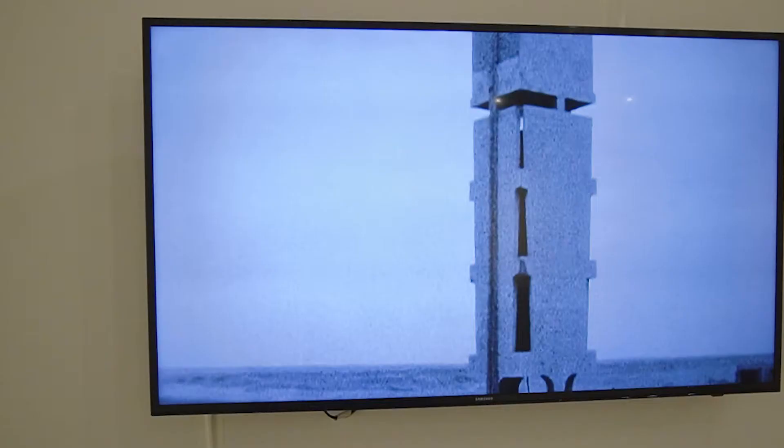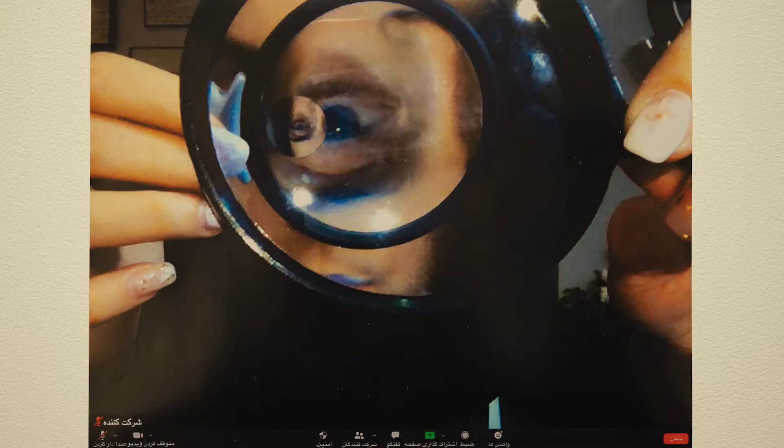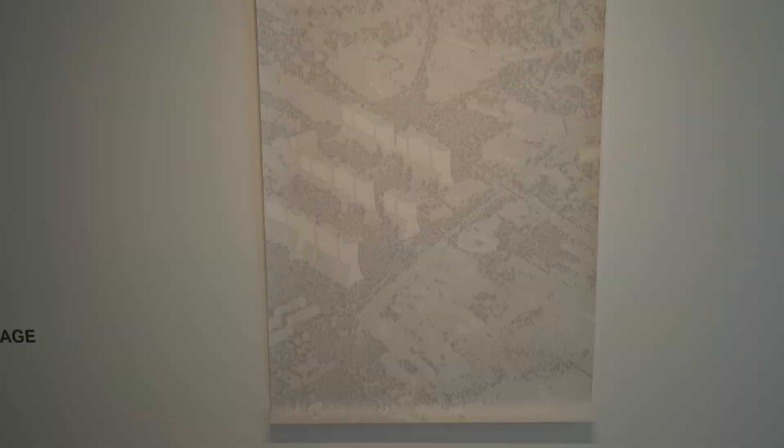For this year's exhibition we invited Egyptian Berlin-based artist Heber Amin to work with students. Together with Heber we worked on topics like the archive, resistance, surveillance, colonization, perception, and technology.